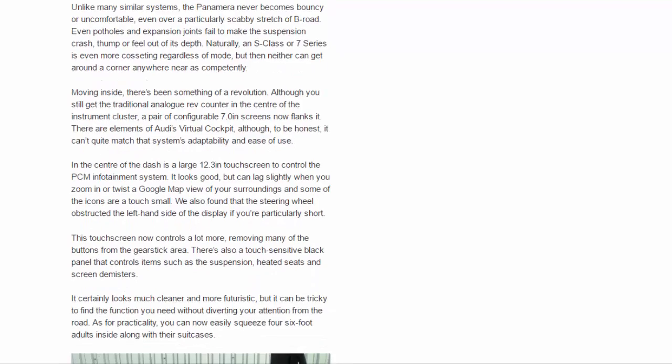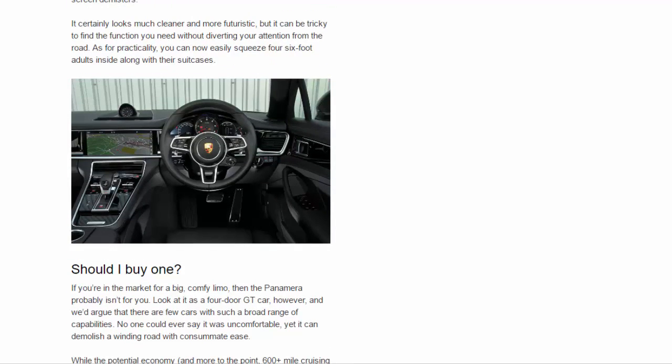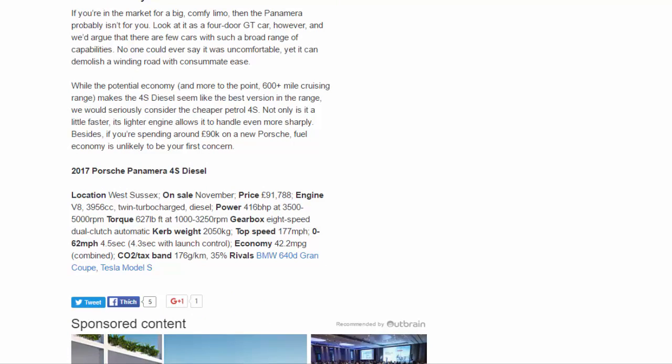It certainly looks much cleaner and more futuristic, but it can be tricky to find the function you need without diverting your attention from the road. As for practicality, you can now easily squeeze four six-foot adults inside along with their suitcases. Should I buy one? If you're in the market for a big comfy limo, the Panamera probably isn't for you. View it as a four-door GT car, however, and we'd argue that there are few cars with such a broad range of capabilities.